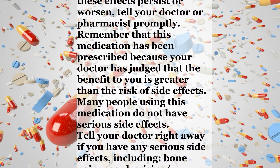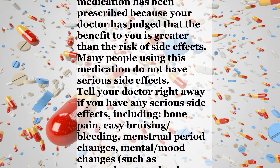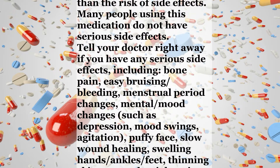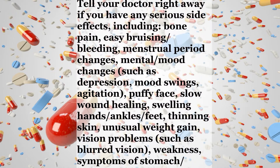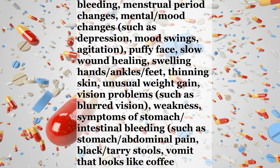Many people using this medication do not have serious side effects. Tell your doctor right away if you have any serious side effects, including bone pain, easy bruising, bleeding, menstrual period changes, mental or mood changes such as depression, mood swings, agitation, puffy face, slow wound healing, swelling of hands/ankles/feet, thinning skin, unusual weight gain, vision problems such as blurred vision, or weakness.